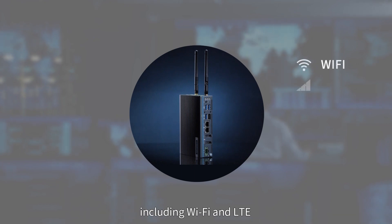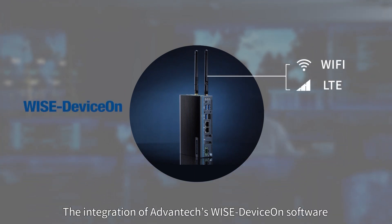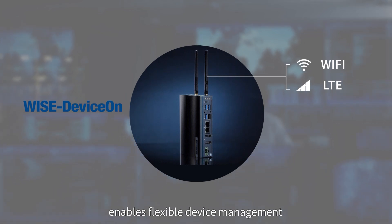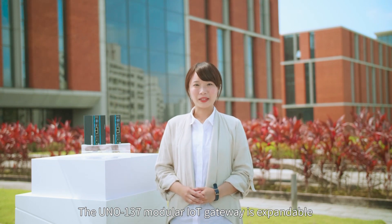For remote asset management, UNO-137 supports wireless communication technologies including Wi-Fi and LTE. The integration of Advantech's WISE device-on software enables flexible device management.